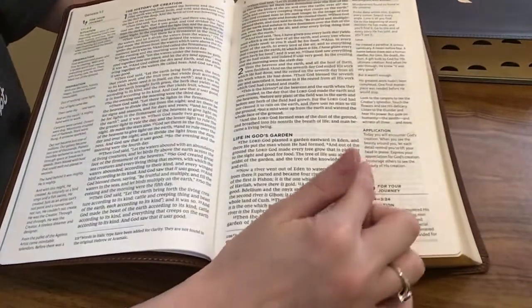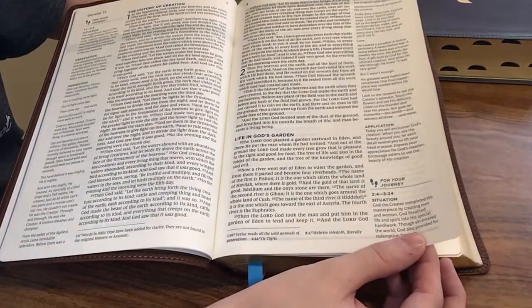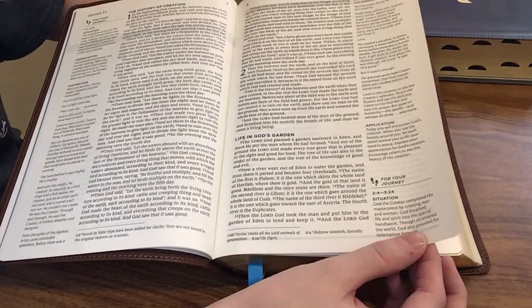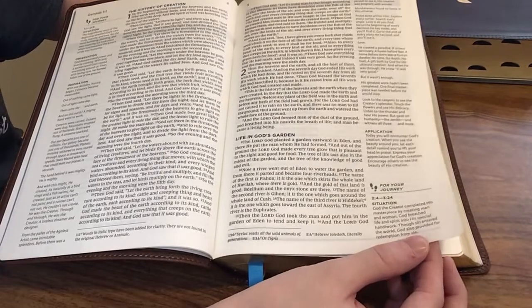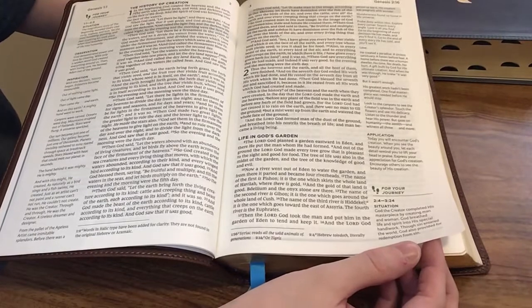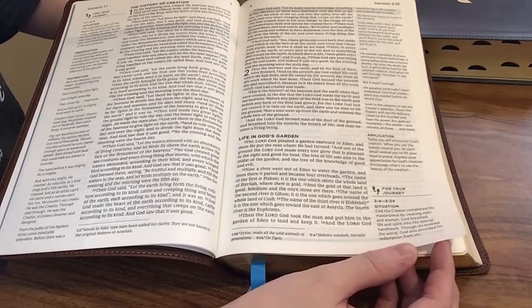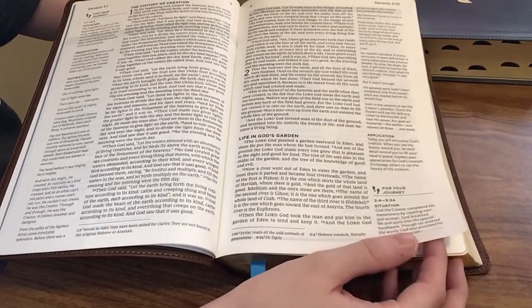Over here, once you get through that inspiration section, there's an application. An example would be: 'Today you will encounter God's creation. When you see the beauty around you, let each detail remind you to lift your head in praise. Express your appreciation for God's creation. Encourage others to see the beauty of his creation.' I always like having an application included because it's so important. We want to be able to apply what we're reading and understand it, not just check it off a list.